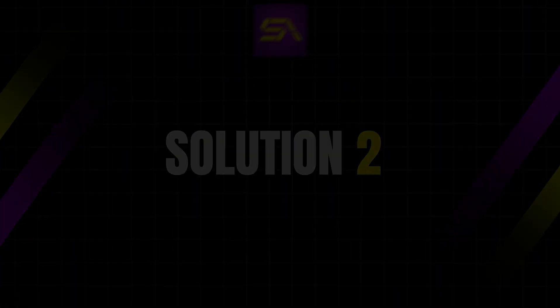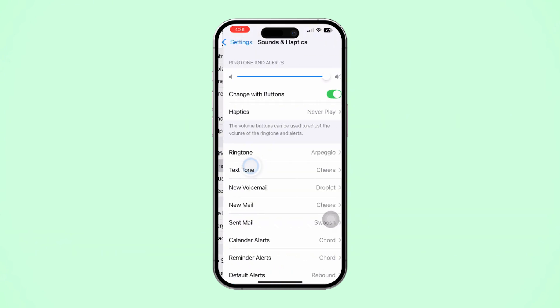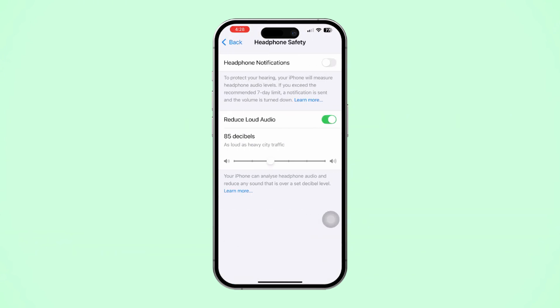Solution 2: Turn off Headphone Safety Features. Open Settings, scroll down, tap Sounds and Haptics, or Sounds. Tap Headphone Safety, then toggle off Reduce Loud Audio.